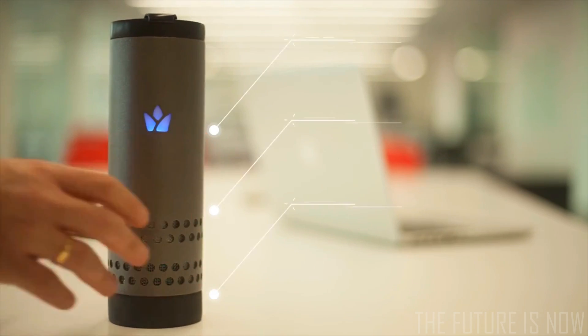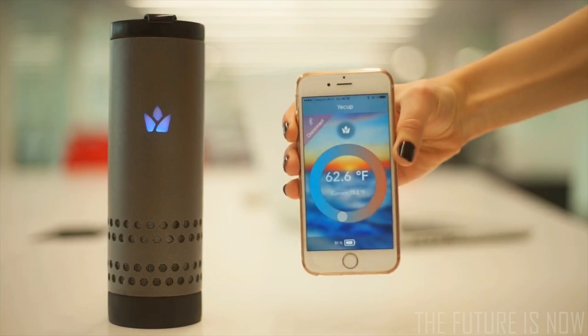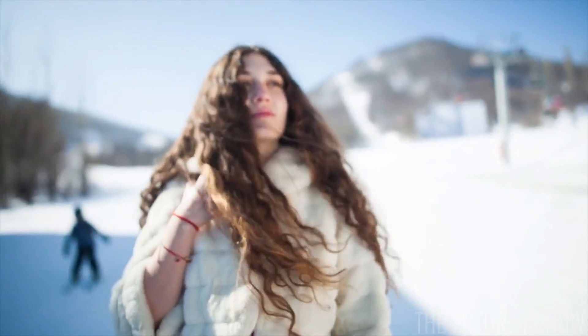Meet Yakup, the wireless on-the-go mug for all seasons. The only temperature-adjustable wireless mug that can boil or cool down your drinks and maintain your preferred temperature throughout the day.